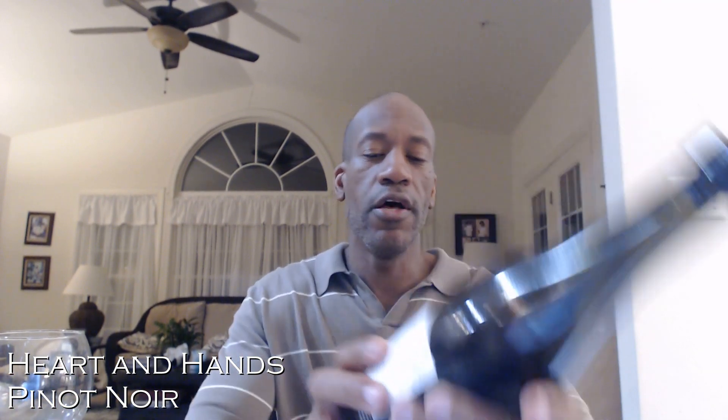The back of the bottle gives a little story of what occurred in 2020, the vintage year, and how the weather led to this amazing wine. It's 12.9% alcohol by volume, and it comes from a region which is designated for winemaking — the Finger Lakes AVA. I had to look that one up, folks.